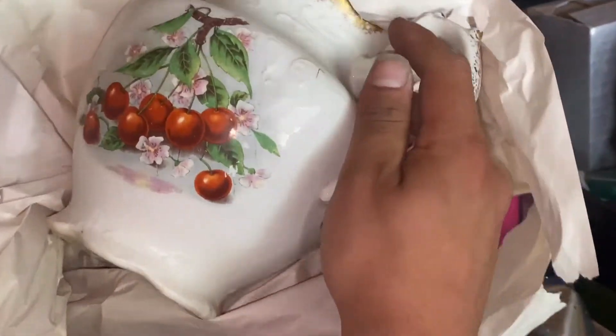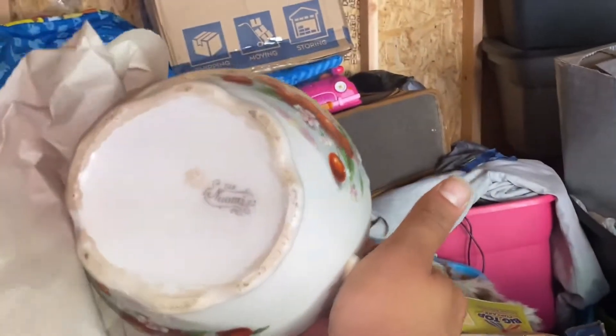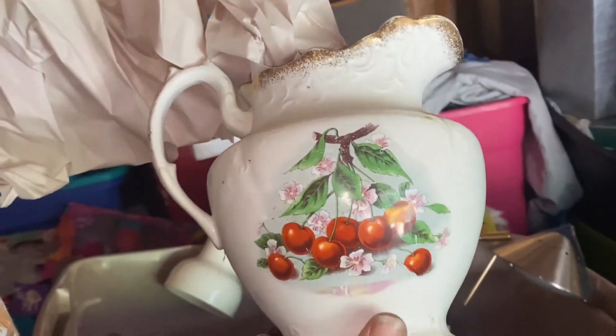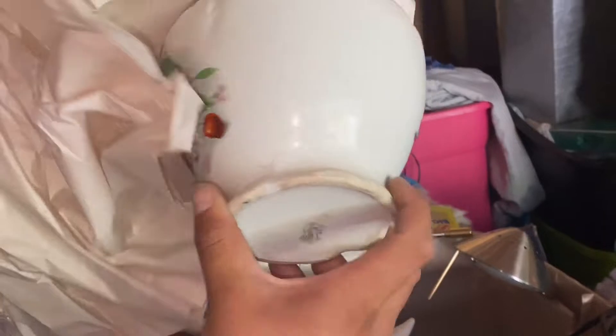Look at this - look at that. Apple series - Naomi, Naomi Glass. You guys, comment below what this is worth. And if you're interested in one of these pieces, definitely let me know.